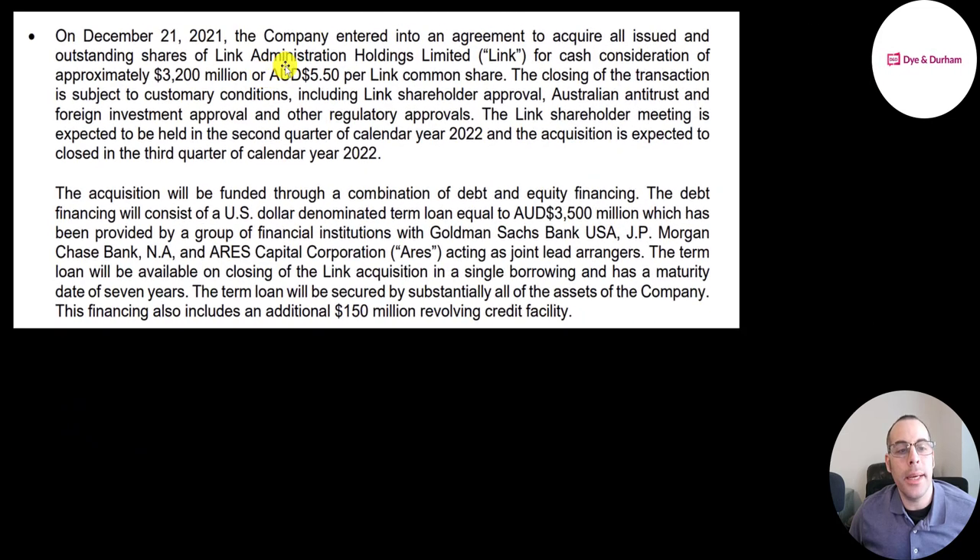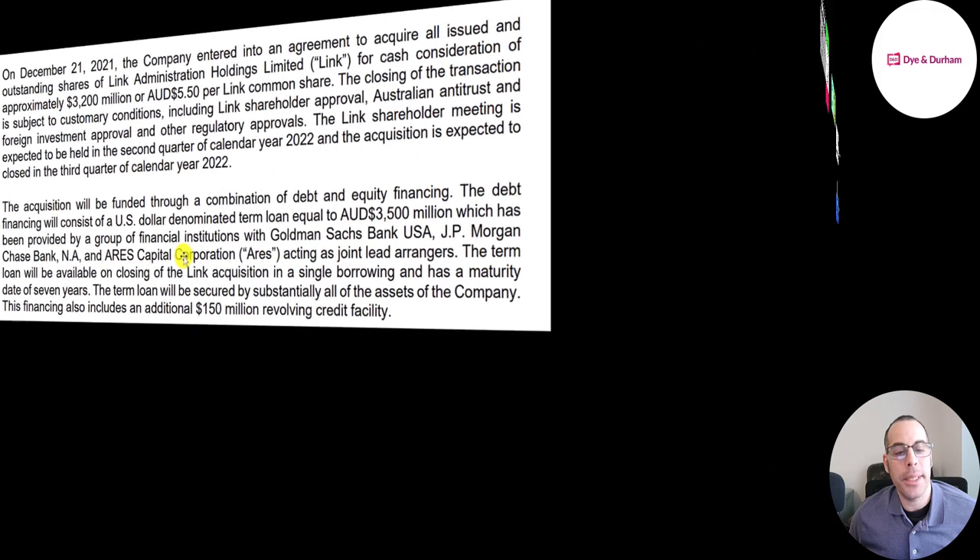They plan to acquire Link Admin Holdings for 3.2 billion dollars, which is a lot more than this company's market cap. The acquisition should be completed in the third quarter of 2022 and will be financed by debt — 3.5 billion Australian dollars — funded by Goldman Sachs, JP Morgan, and Aris.